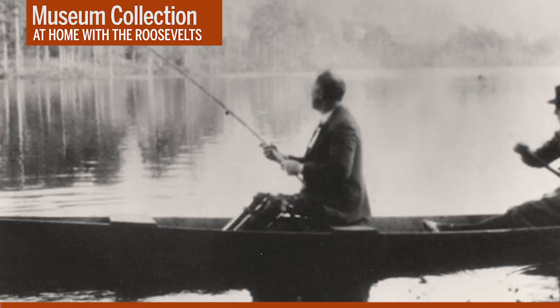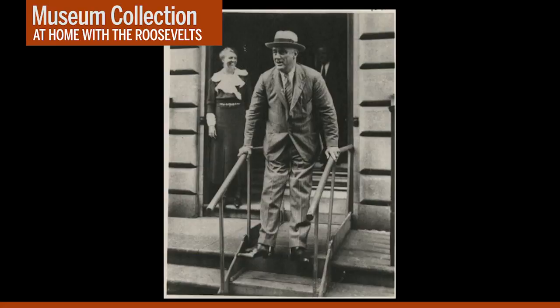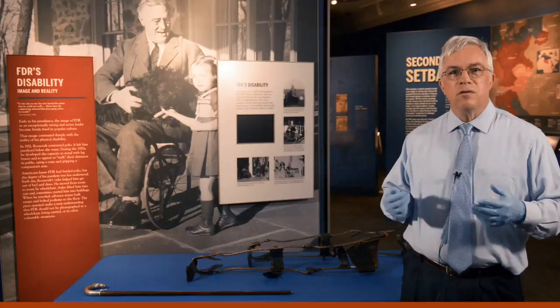I wanted to show you this photo of FDR in the early 1930s outside the Roosevelt Townhouse in New York City. It really illustrates the strength he had developed in his upper body. You can get another illustration of that strength and a fascinating glimpse of FDR's ability to master making short walks in public in a recently discovered black-and-white film clip from April 1935. This film clip was shot by an amateur photographer. In it, you'll see President Roosevelt walk out onto the White House portico to greet a crowd of visitors.